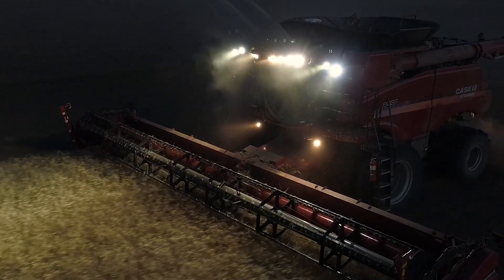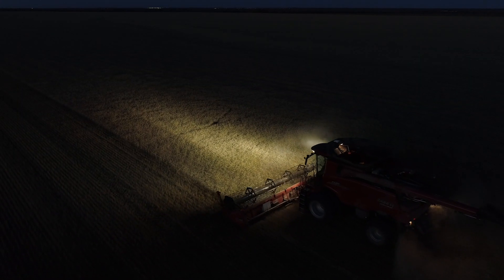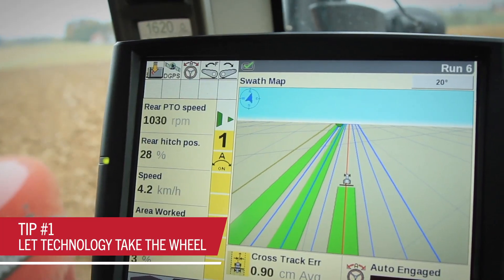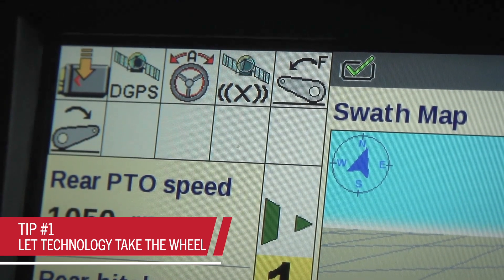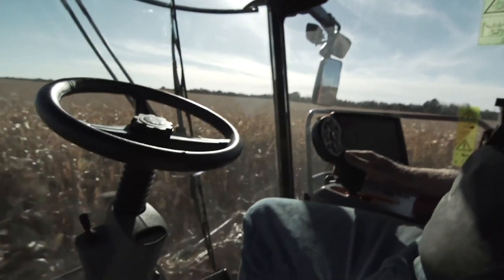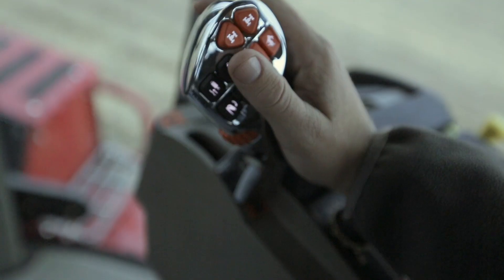Two things tend to happen when you and your crew are working under the stress and strain of longer days: fatigue sets in and mistakes are made. Fortunately, there are some precision farming options that can help keep that from happening. The latest auto guidance, for example, lets you take your hands off the wheel and let your equipment do the work so those longer days don't wear you down.